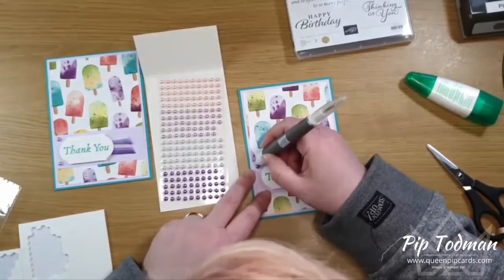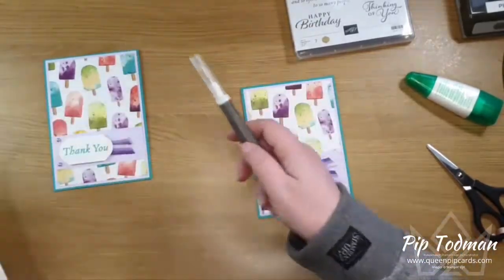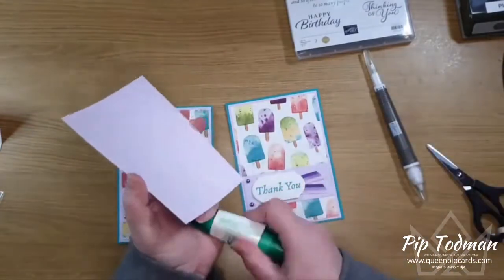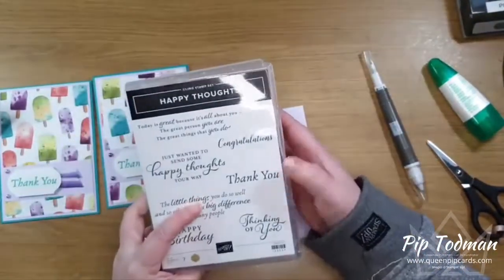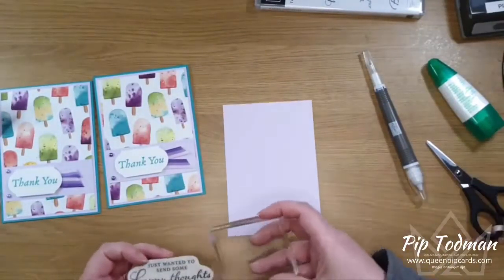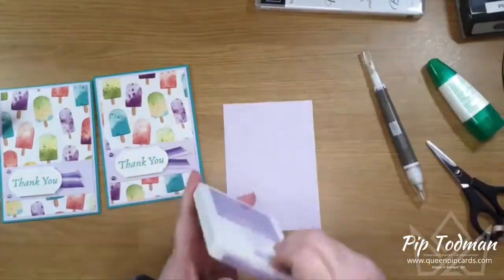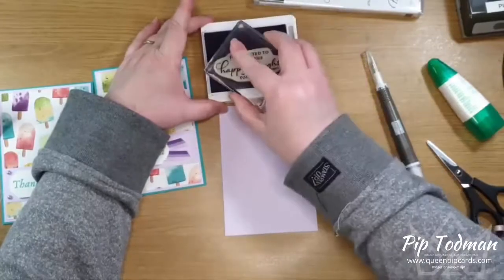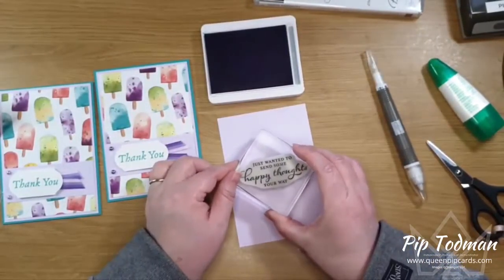The pearls are almost too big for the Take Your Pick tool but here we go. I've done a Purple Posy inner, and now I want to show you the bigger sentiment for inside the card — 'Thank you' on the outside, and 'I just wanted to send some happy thoughts your way' inside. For this inside piece in Purple Posy, I'm going to use Highland Heather for the sentiment, because if you put blue onto purple it sometimes comes out a funny color.